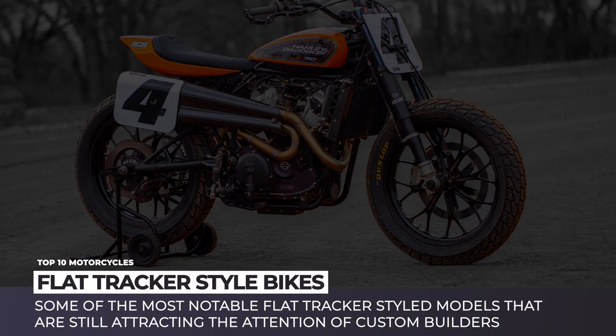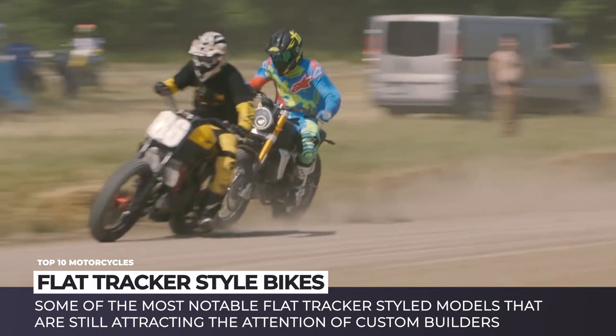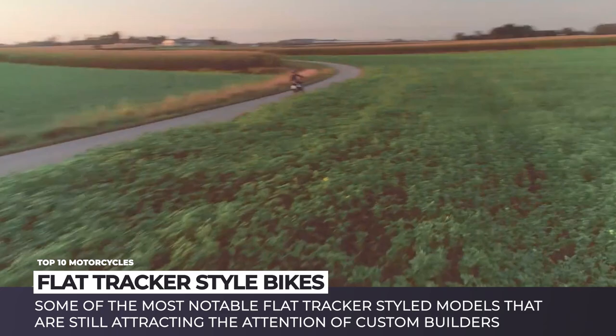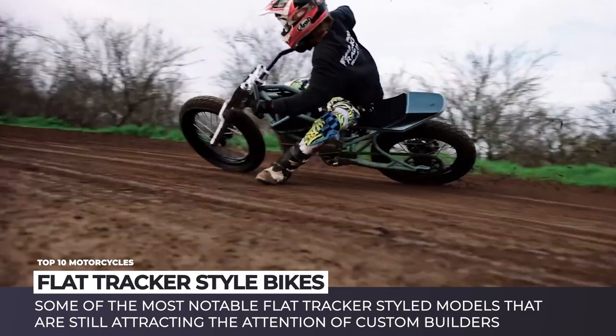The emergence of flat track racing basically coincides with motorcycles assuming their traditional shape back in the 1920s. This bike competition on the dirt circuit, where riders spend more time sliding rather than having traction, no longer possesses its former popularity. However, flat tracker-styled models are still attracting the attention of custom builders and mass-market manufacturers who want to monetize on the design. Today we'll review the newest and best-looking models within this exotic class of motorbikes.